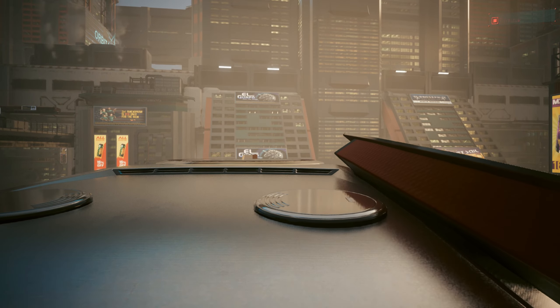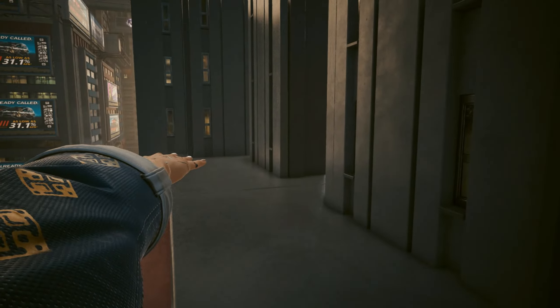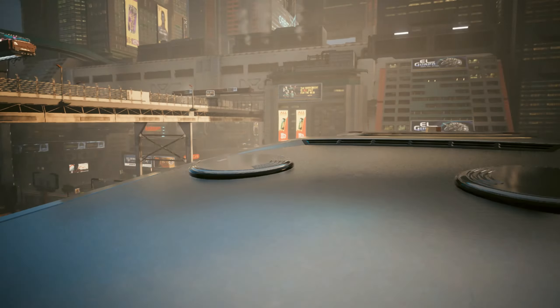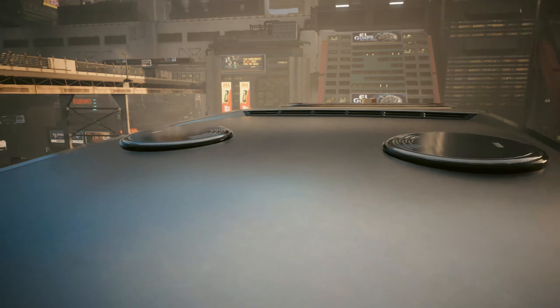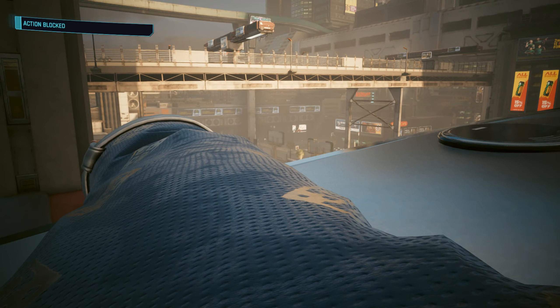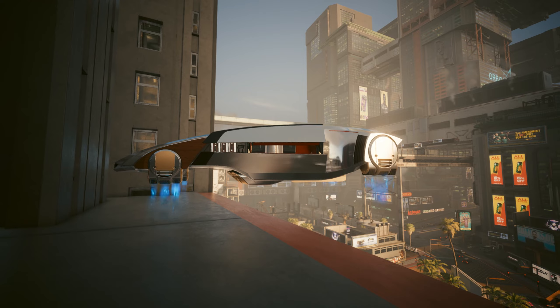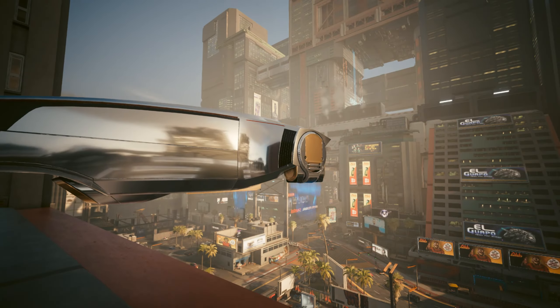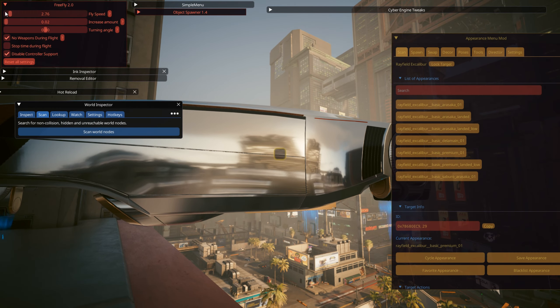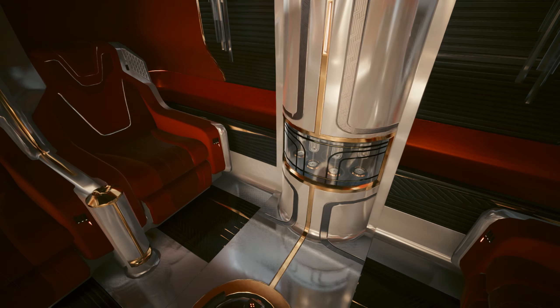If you press F you can sort of get in it — it puts you in a T-pose right above the AV and you are now basically stuck. Even trying to turn on noclip doesn't work and all your actions are blocked. But as you can see the doors open and close perfectly. I truly don't know why, so if any of you guys have a better idea please do let me know.